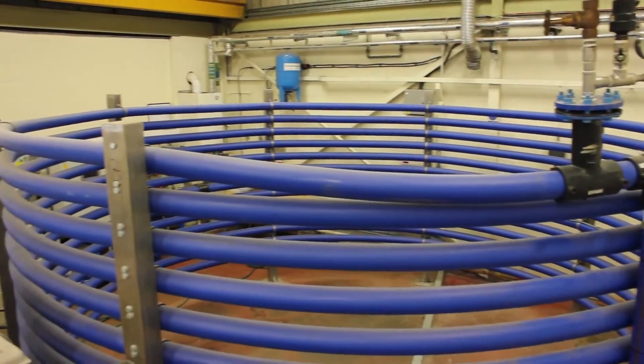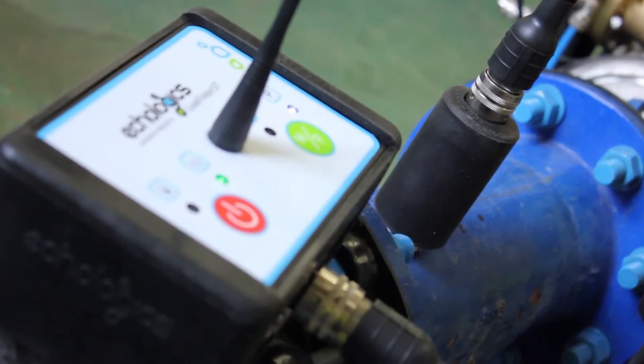The new technology was patented in many countries around the world and it was incorporated in the LeakFinder ST, which was launched worldwide in 2014 by North American company Echologics.